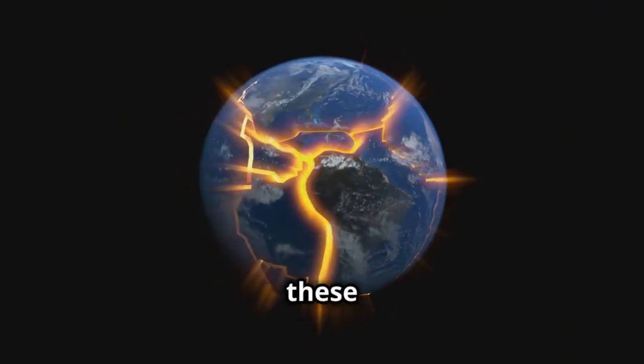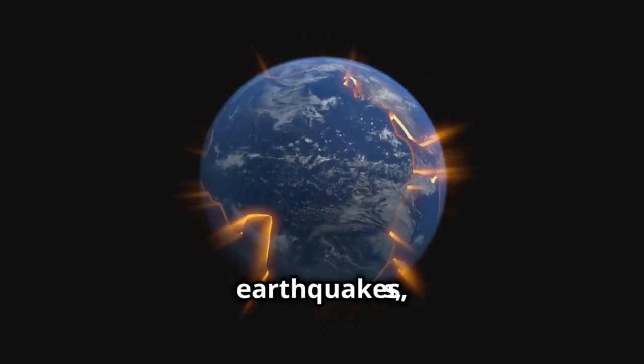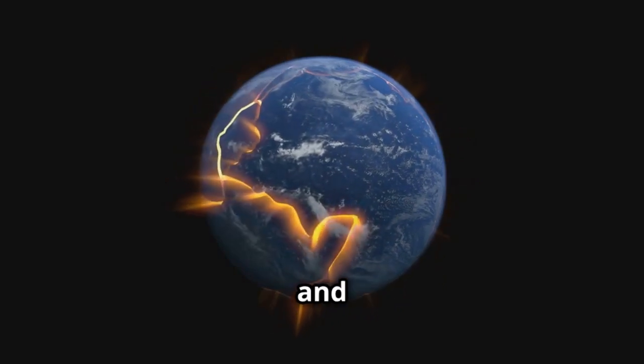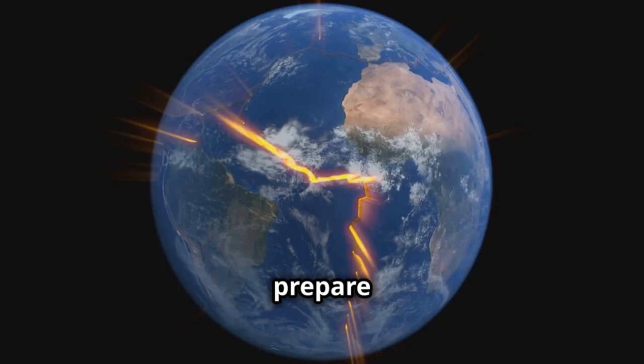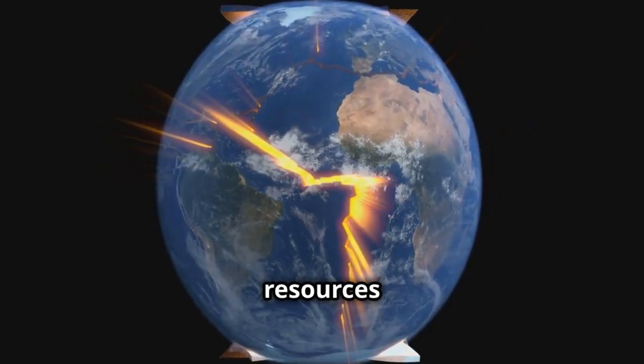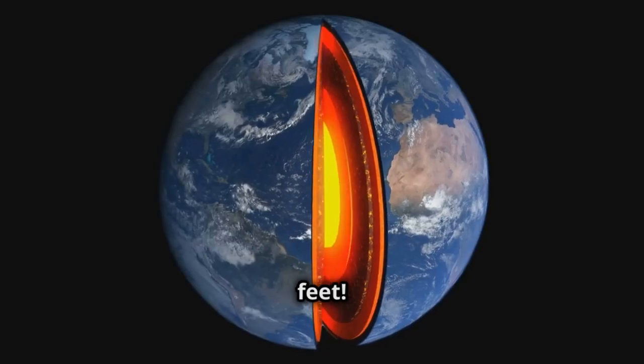Why should you care about all these layers? Well, understanding Earth's structure helps scientists predict earthquakes, find natural resources, and understand our planet's history. By studying these layers, we can better prepare for natural disasters and make the most of the resources our planet provides. Plus, it's just cool to know what's happening beneath our feet — it's like having a secret map to the hidden world below.